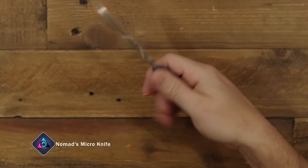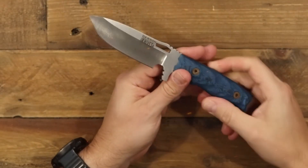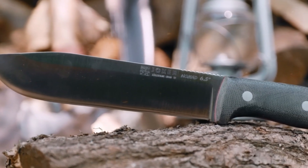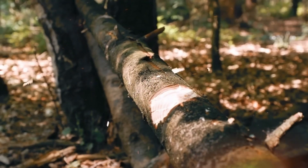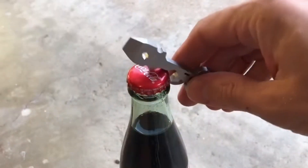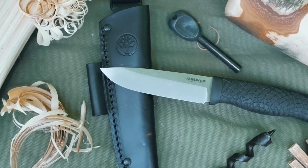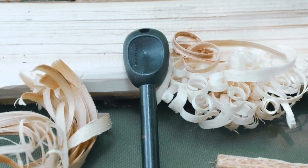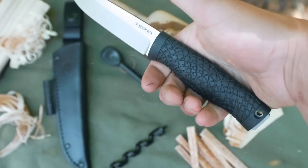Nomad's Micro Knife. I found an even more compact option for you that easily fits in the palm of your hand. It's a 3-in-1 tool made entirely of titanium. It features a built-in blade for cutting items such as wires and leather, along with a bottle opener and a pry bar. The frame lock keeps the blade securely in place, preventing accidental cuts. You can clip it to your pocket and keep it always within easy reach for small fixes.